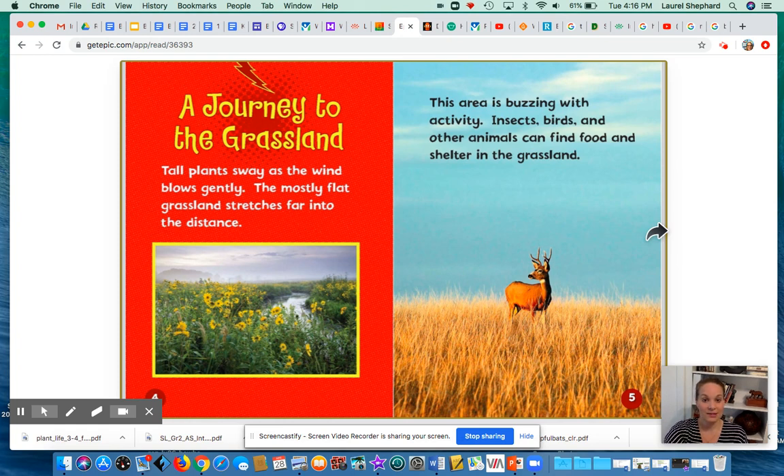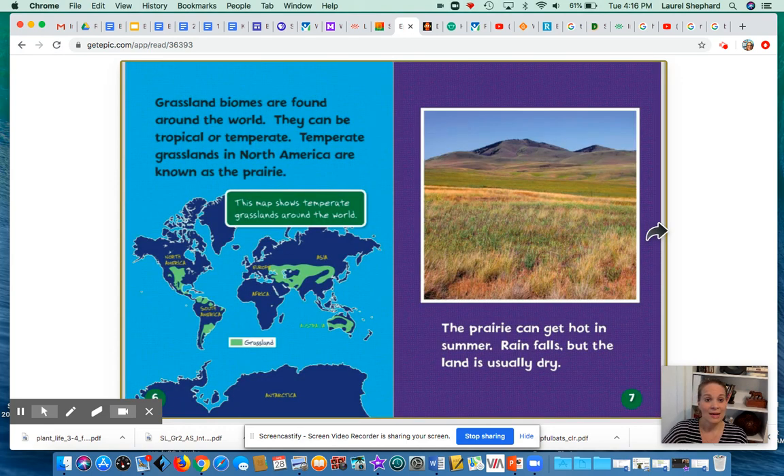Tall plants sway as the wind blows gently. The mostly flat grassland stretches far into the distance. This area is buzzing with activity. Insects, birds, and other animals can find food and shelter in the grassland. Grassland biomes are found around the world. They can be tropical or temperate.